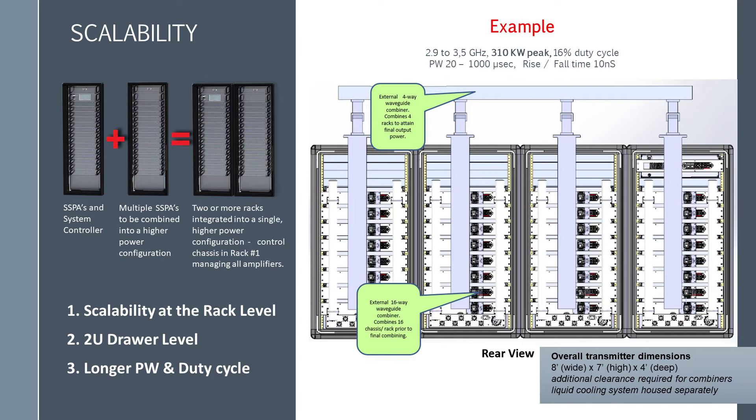For example, when developing a new bandwidth configuration beyond what we currently have in the portfolio, it requires a new design of just two different modules: a driver stage module and a second-stage pallet. A new combiner design is also usually required. That's it — the software doesn't change and the manufacturing process is unchanged.